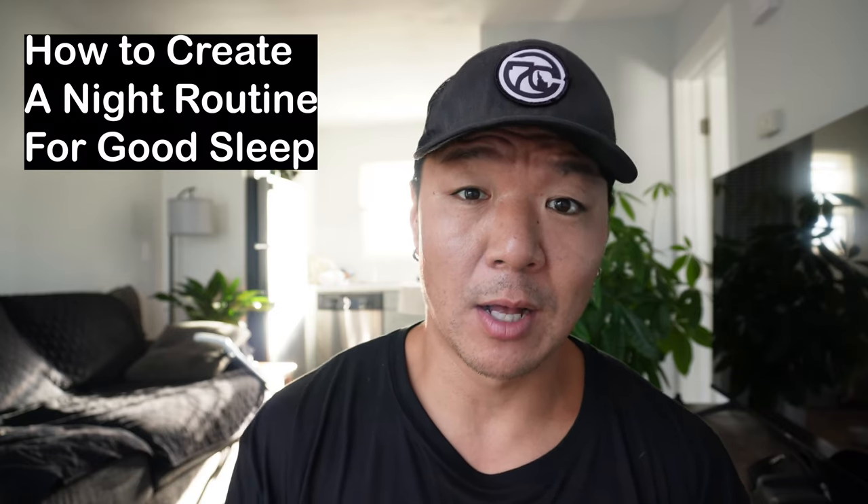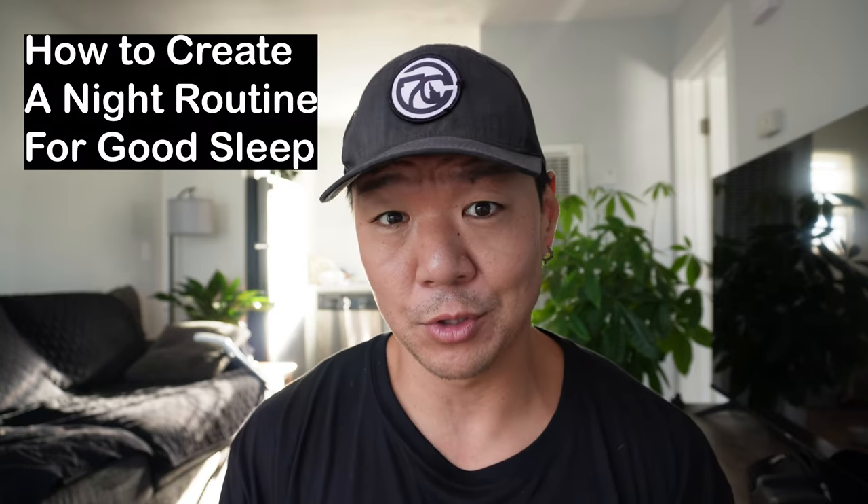You also want to make sure that you stay until the end of the video because just like the importance of morning routines, we're going to go over the importance of creating a good night routine that'll help you get good sleep and feel rested when you go to bed. So first thing we'll go over is a couple of the benefits of a good morning routine.